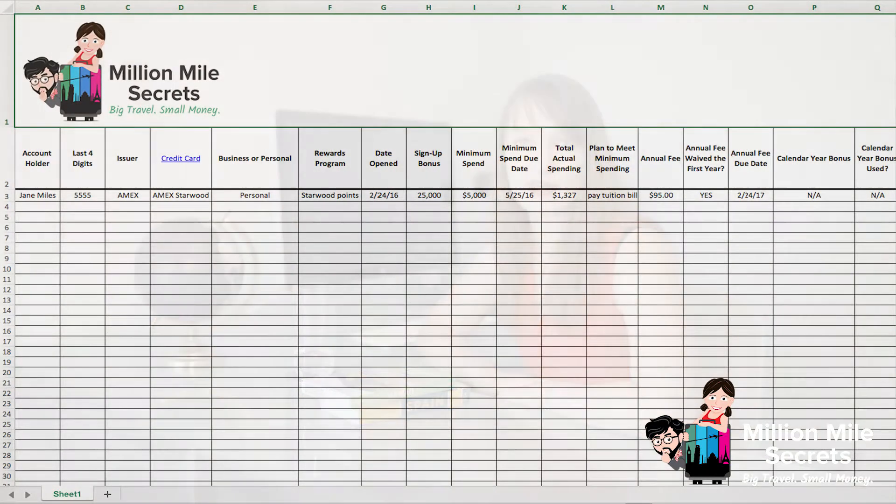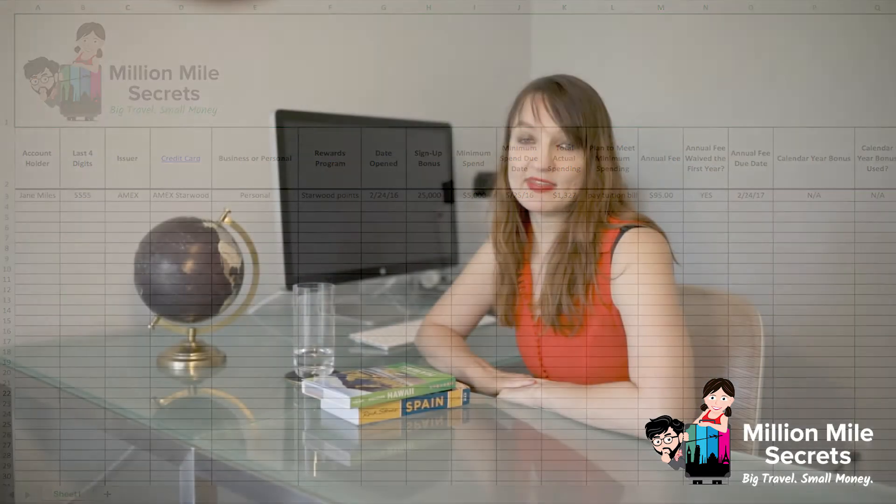People also like using simple spreadsheets that track the credit card, the amount spent, the bonus points, and the annual fee if it has one.